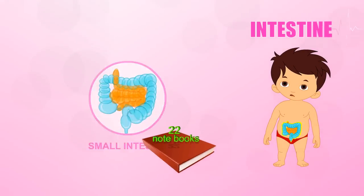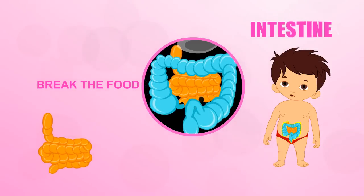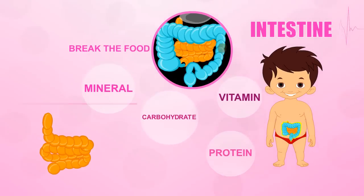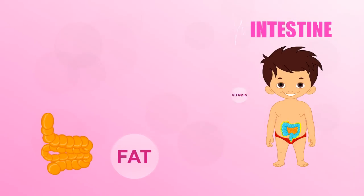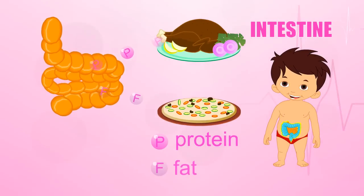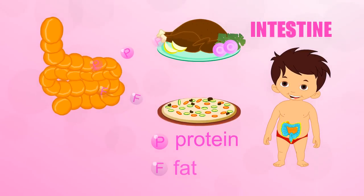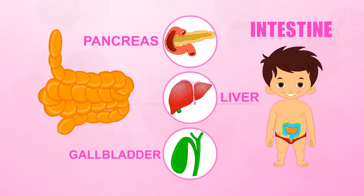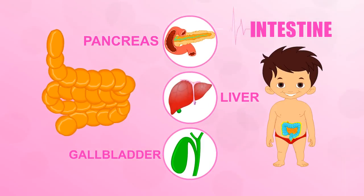The small intestine breaks down the food mixture even more so your body can absorb all the vitamins, minerals, proteins, carbohydrates and fats. The grilled chicken on your pizza is full of proteins and a little fat, and the small intestine can help extract them with a little help from three friends: the pancreas, the liver, and the gallbladder.